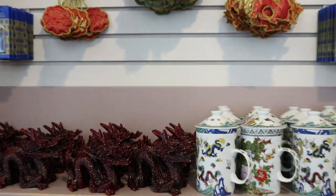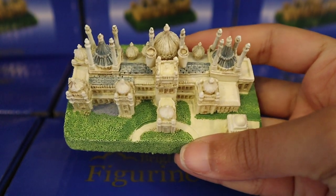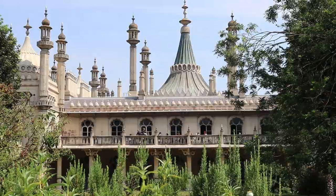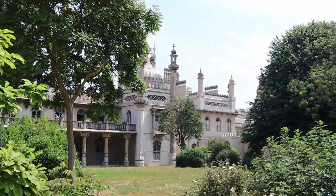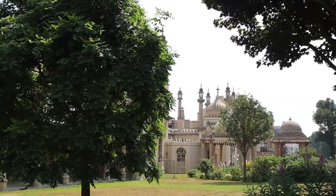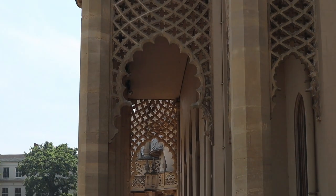The story of the Pavilion begins when George, Prince of Wales, started retreating to Brighton for the health benefit of the salt water. In 1811, George hired an architect to transform his villa into the pleasure palace that we see today. Unfortunately, the Pavilion was affected by the First World War, the Second World War, an arson attack, and a huge storm in 1987.